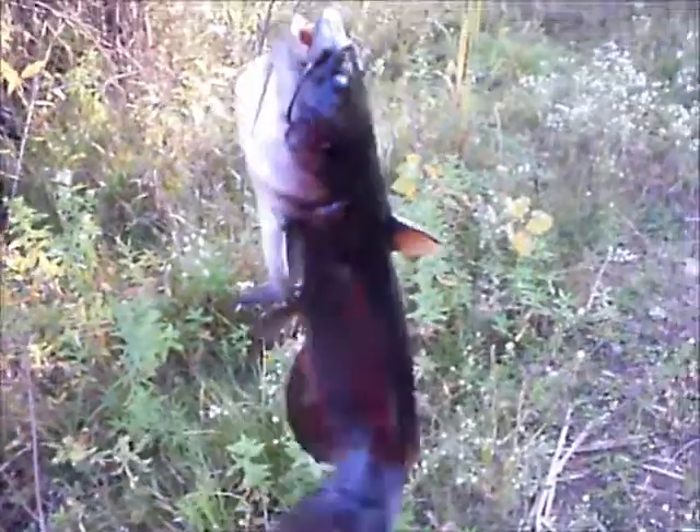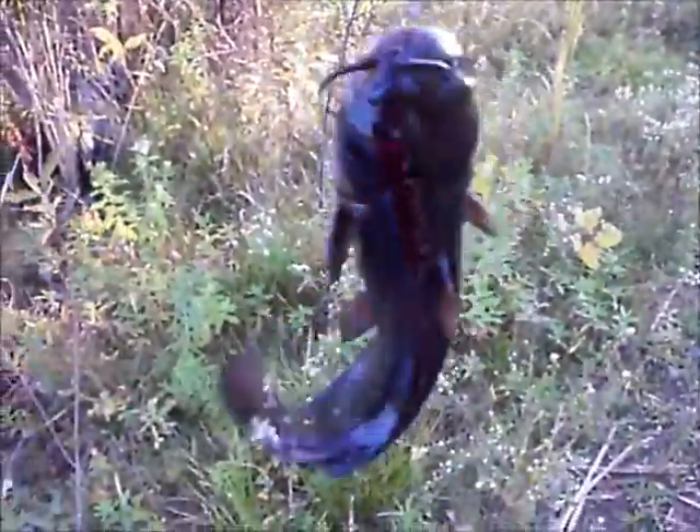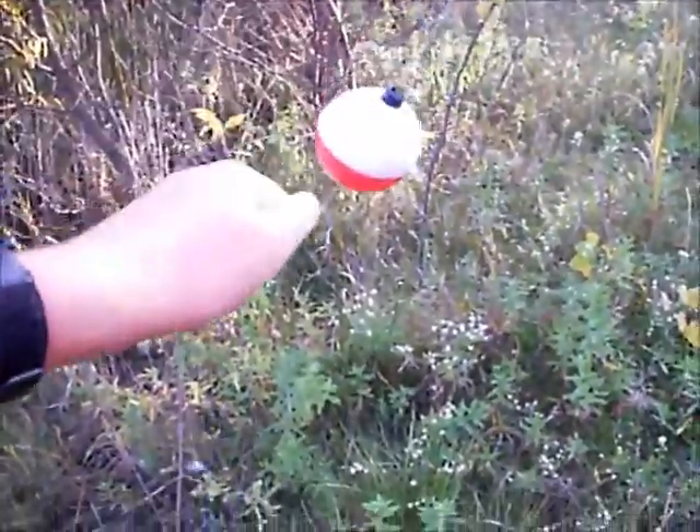Alright guys, I just caught this pretty nice black bullhead, so I'm going to get the hook out of his mouth and release him. I caught him off some bread.